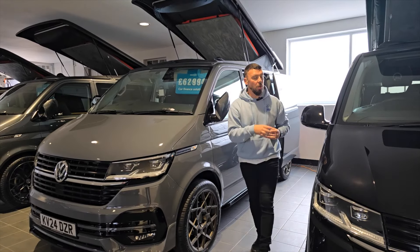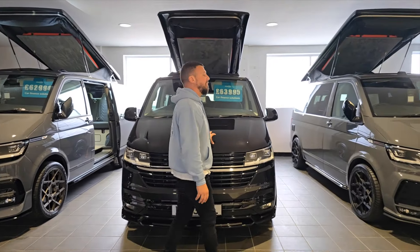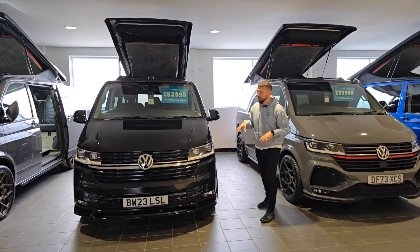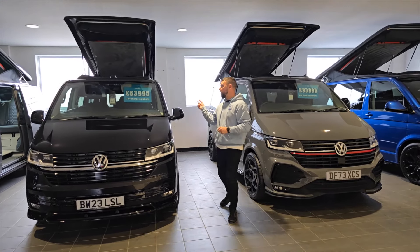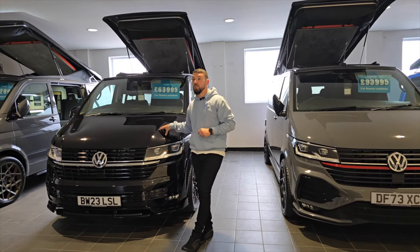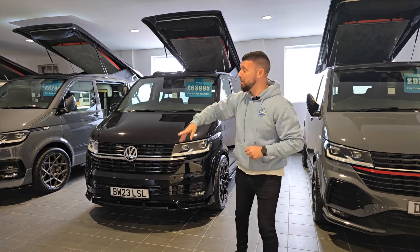This is our last, final 23-plate van where we changed the wheels and lowered the suspension. It's got LED lights, Discovery navigation, and our executive kit — it's one of our cheapest executive kits in stock. It's £2,000 cheaper than the cherry red 24-plate van, so that is an absolute bargain.